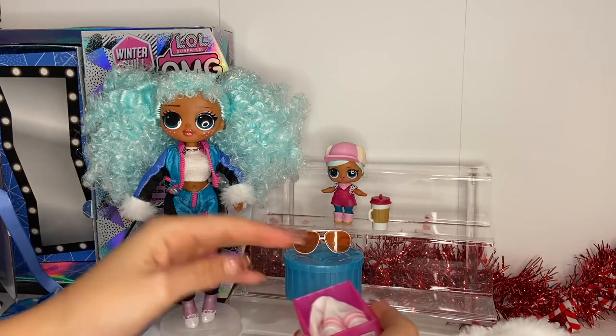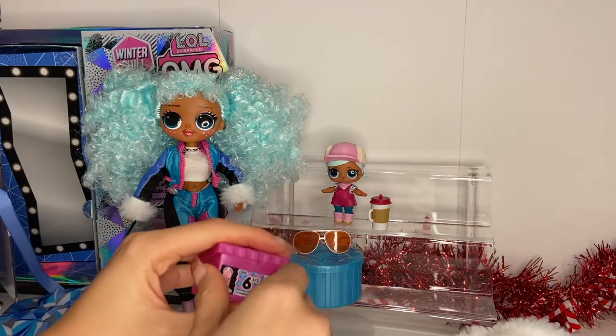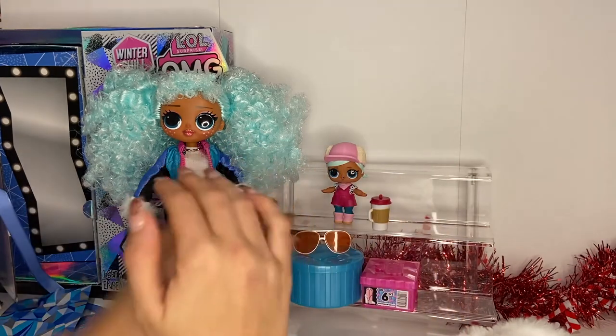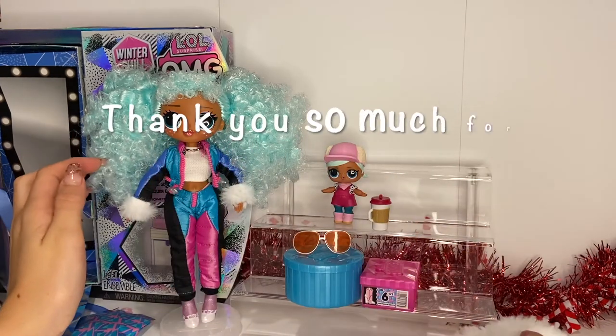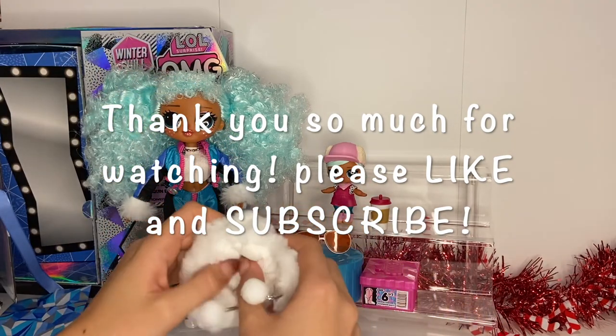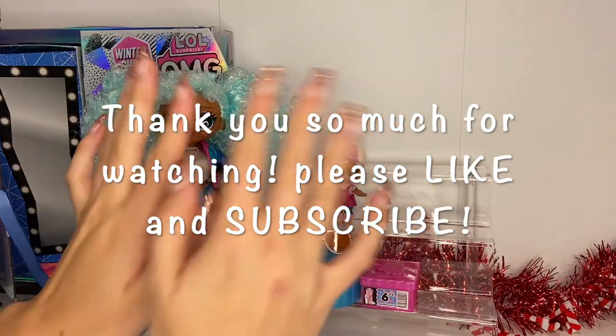Thank you so much for coming and watching! Please leave a like and subscribe down below and I hope to see you in my next video. Bye dollies!